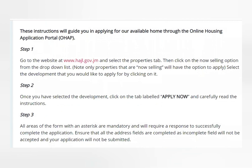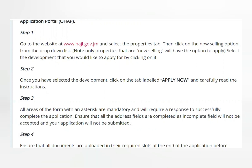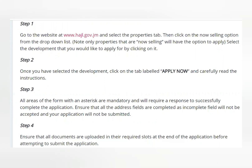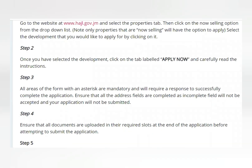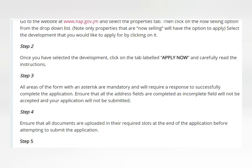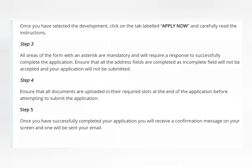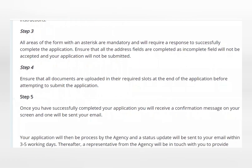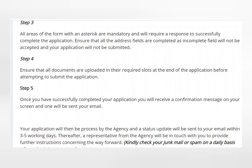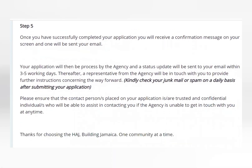Step three: all areas on the form with an asterisk are mandatory and will require a response to successfully complete the application. Step four: ensure that all documents are uploaded in the required slots at the end of the application before submitting. Step five: once you have successfully completed your application, you will receive a confirmation message on screen and one will be sent to your email. Your application will then be processed and a status update sent within three to five working days.